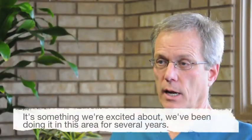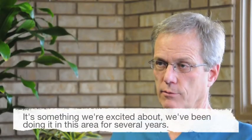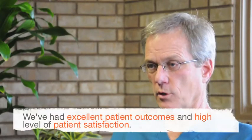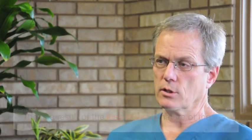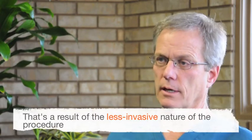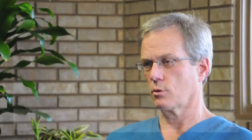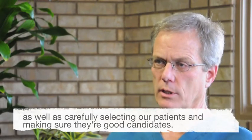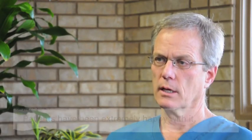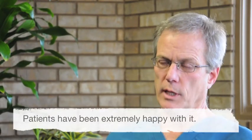It's something we're excited about. We've been doing it in this area for several years with excellent patient outcomes and a high level of patient satisfaction. That's a result of the less invasive nature of the procedure as well as carefully selecting our patients and making sure they are good candidates for the procedure ahead of time. Patients have been extremely happy with it. Thank you.